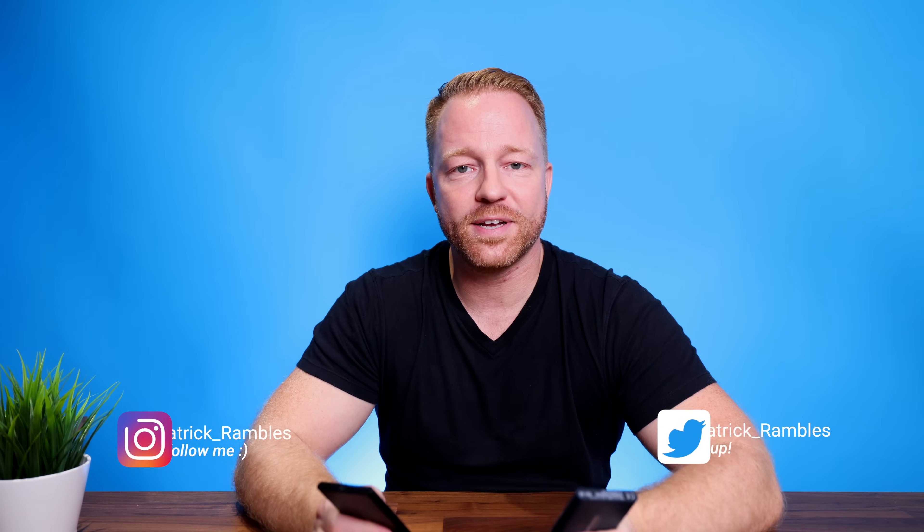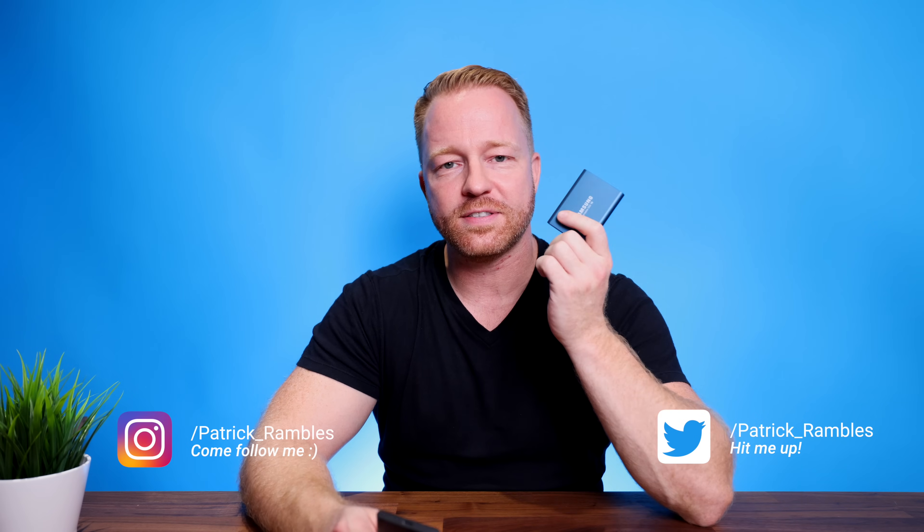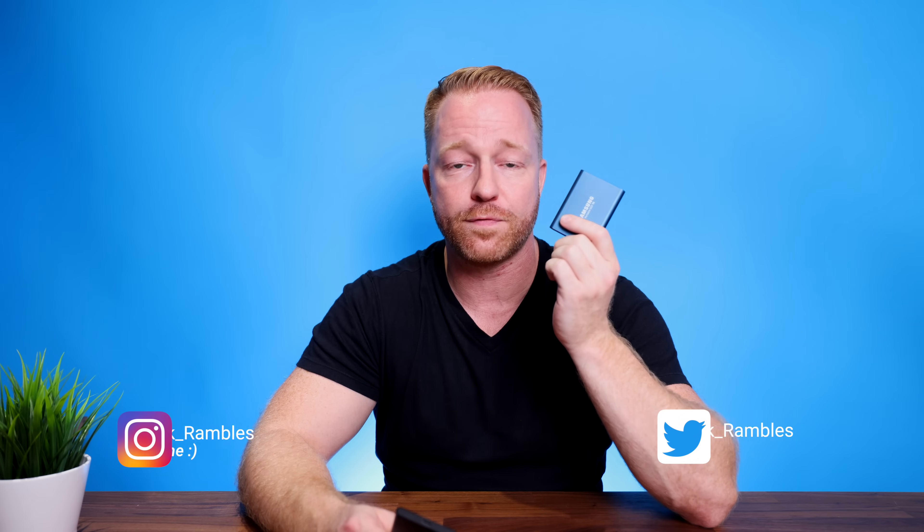Hey, what's up guys, it is great to see you all again. If you're new here, I'm Patrick and this is where I ramble about tech and other stuff. For the longest time the Samsung T5 has been the go-to portable SSD drive for many people including creators. But is there a new sheriff in town? Let's ramble.